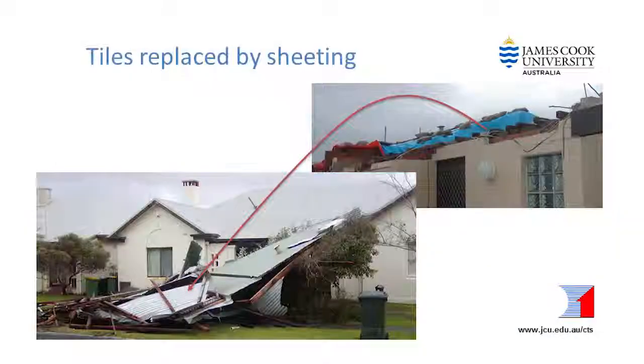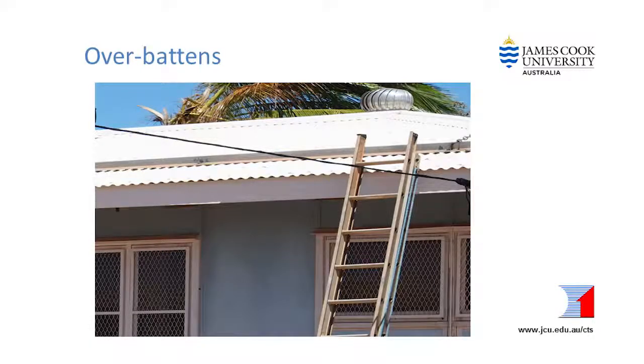If you are changing the type of roof cladding — for example from a tiled roof to a sheet roof or vice versa — your builder will need to check the whole roof structure so that it is safe for the new roofing material. There may also be variations in local construction practices that your builder must consider. For example, if you live in a cyclone area and currently have over battens on top of your roofing, these must be either put back over the new roofing or replaced with an engineered tie down solution.